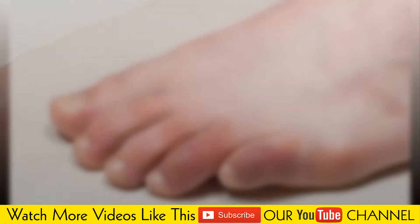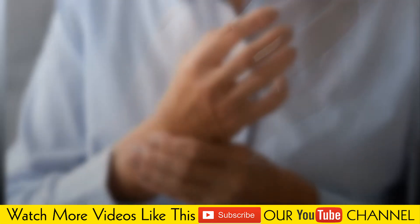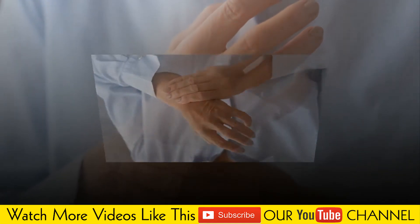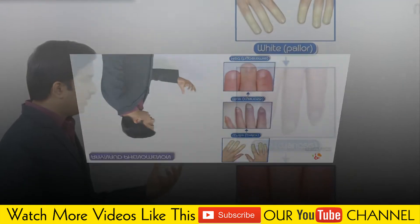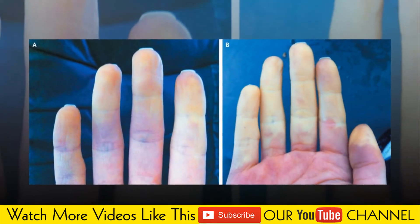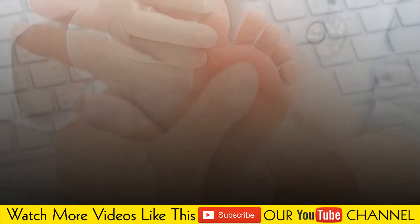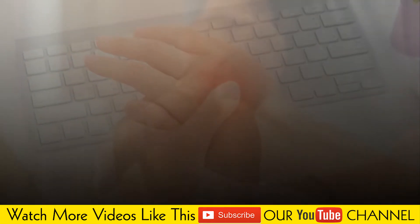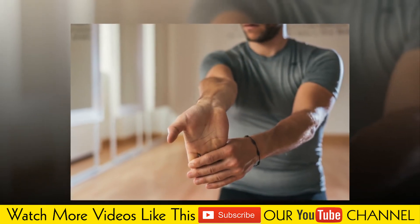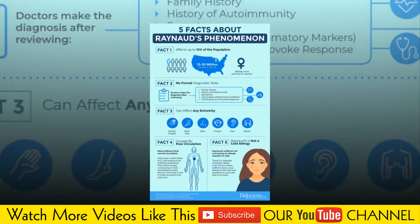Diseases of the arteries include a buildup of plaques in blood vessels that feed the heart, a disorder in which the blood vessels of the hands and feet become inflamed, and a type of high blood pressure that affects the arteries of the lungs. Carpal tunnel syndrome involves pressure on a major nerve to your hand, producing numbness and pain that can make the hand more susceptible to cold temperatures. Repetitive actions or vibration, such as typing, playing piano, or operating vibrating tools like jackhammers, can lead to overuse injuries.